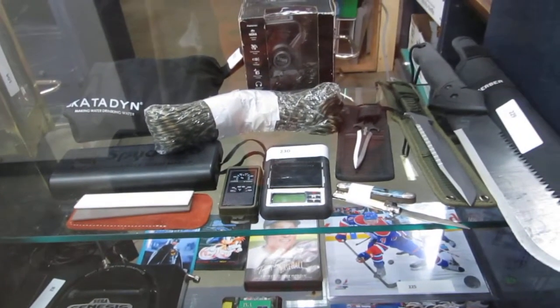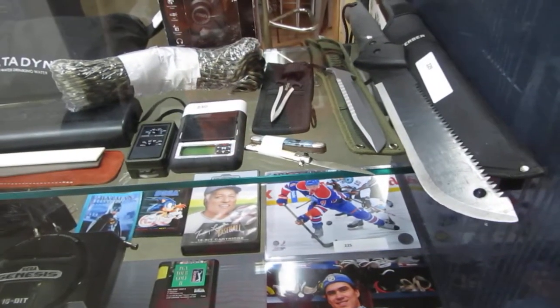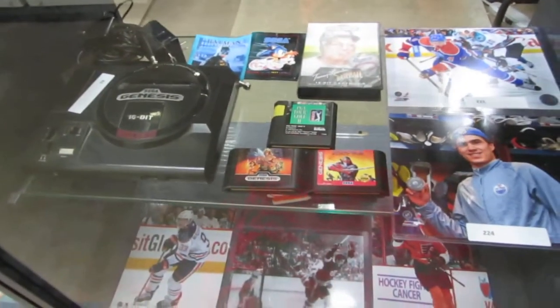We have sharp makers — sharpeners. We have nice machetes, throwing knives, military knives. We've got a Sega Genesis 16-bit and games.